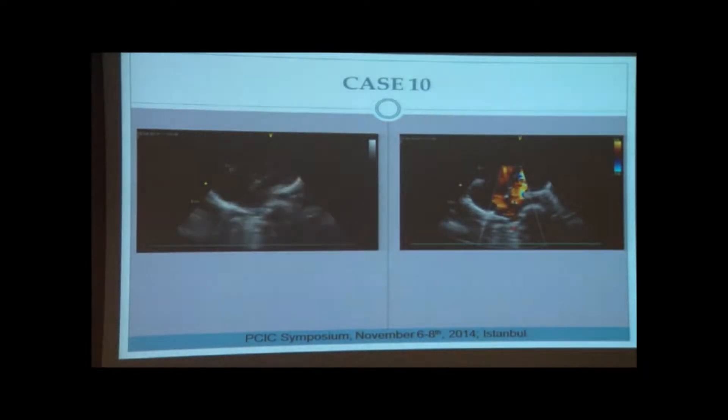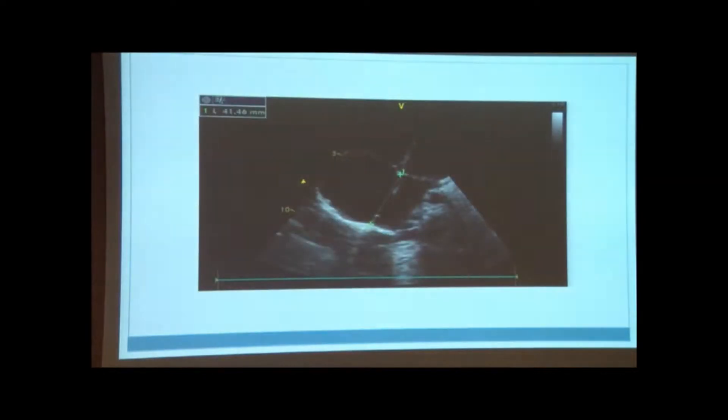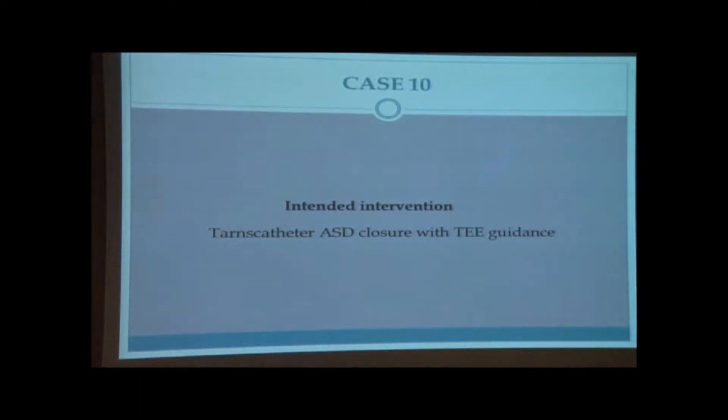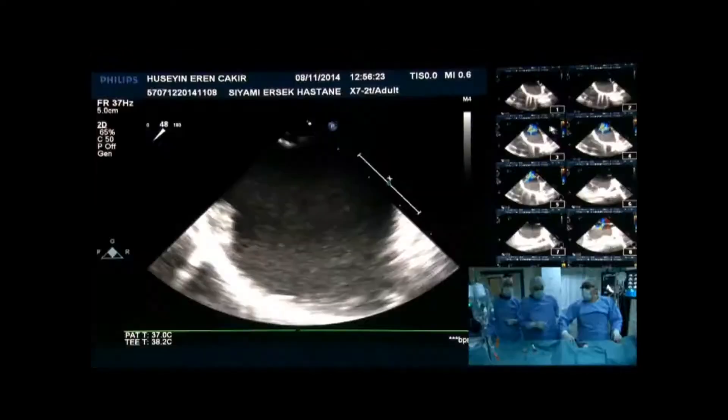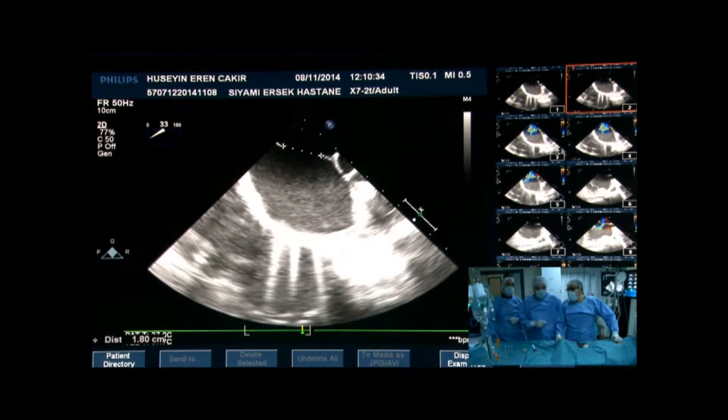These are the transthoracic images. Our intended intervention is transcatheter closure of ASD with TEE guidance. The patient has a large defect and a deficient posterior rim.